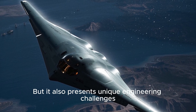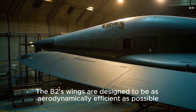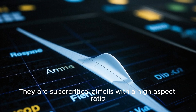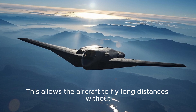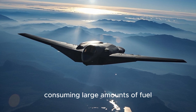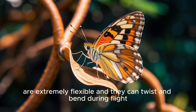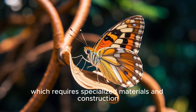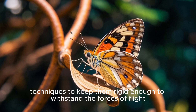But this design also presents unique engineering challenges. The B-2's wings are designed to be as aerodynamically efficient as possible — they are supercritical airfoils with a high aspect ratio, which means they have a very high lift-to-drag ratio. This allows the aircraft to fly long distances without consuming large amounts of fuel. However, this efficiency comes at a cost: the wings are extremely flexible and can twist and bend during flight, requiring specialized materials and construction techniques to keep them rigid enough to withstand the forces of flight.